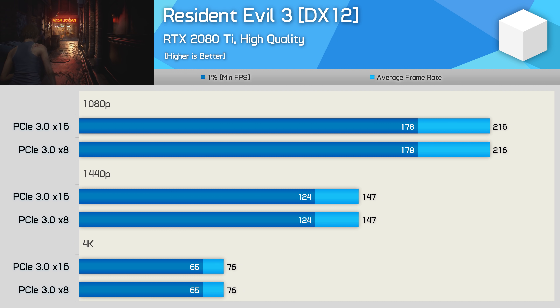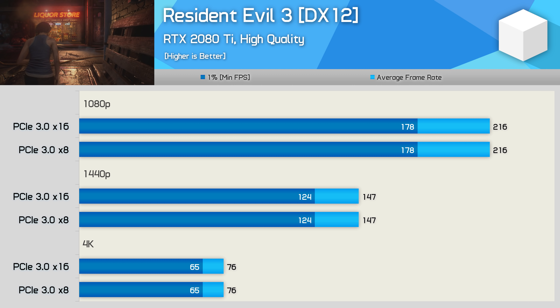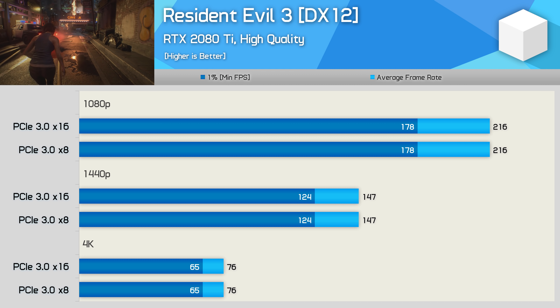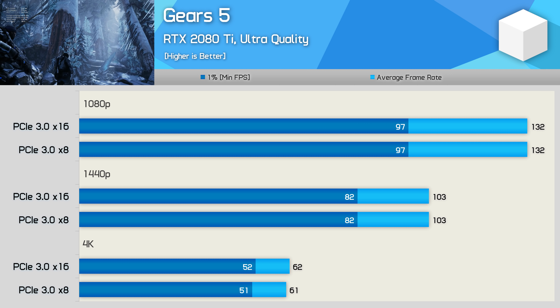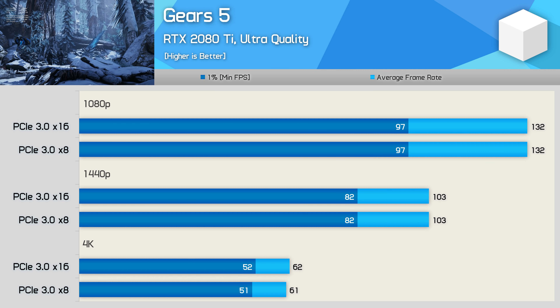Moving on to Resident Evil 3, we see absolutely no difference in performance between PCIe 3.0 x8 and x16 — identical frame rates at all three resolutions. Another game to show absolutely no difference was Gears 5, again with identical frame rates seen at all three tested resolutions.